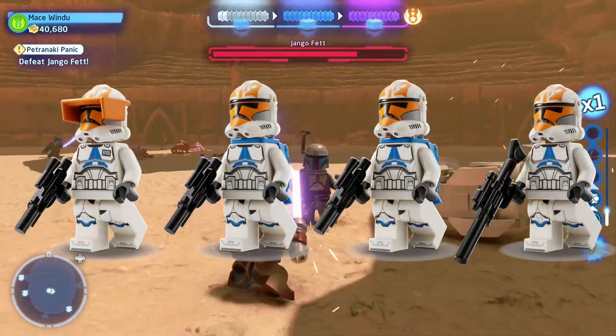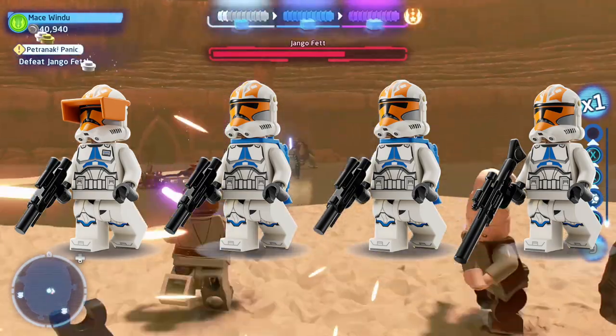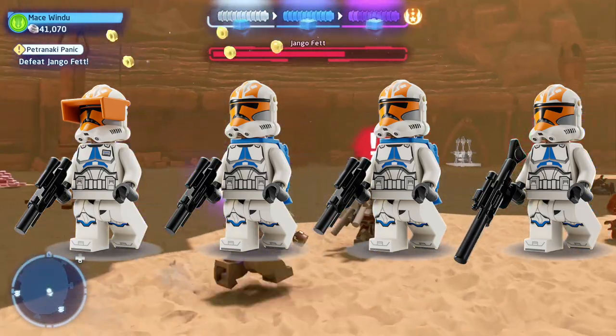So if the minifigures end up being like that, where they look good on the box but then in real life it's hideous, that's going to really suck.